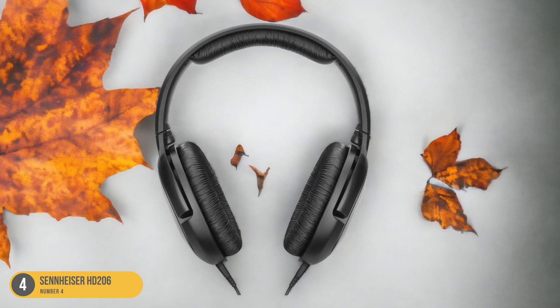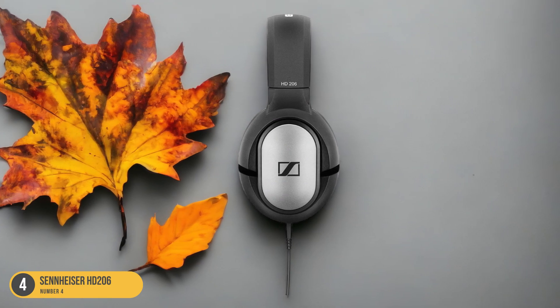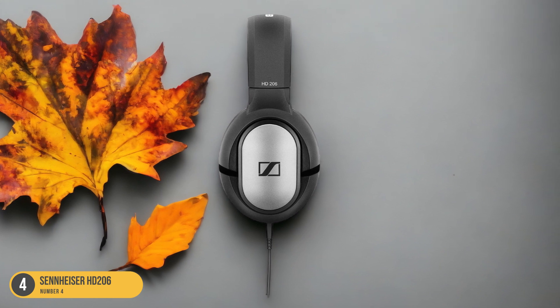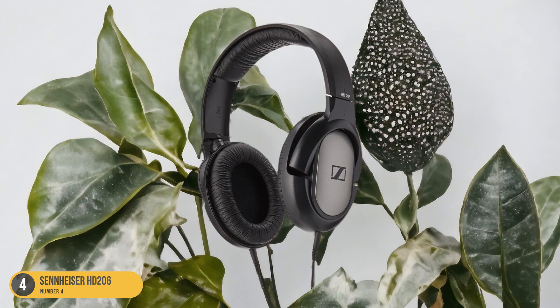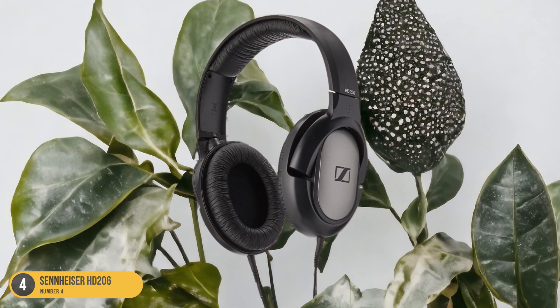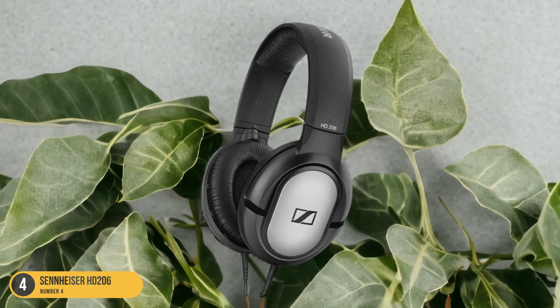Additionally, the durable build quality ensures that these headphones can withstand the demands of regular studio use. Whether you're a beginner setting up your home studio or a professional looking for a reliable backup pair, the Sennheiser HD 206 headphones provide great value for those seeking quality sound reproduction without breaking the bank.